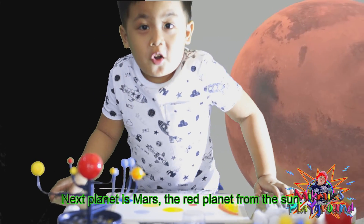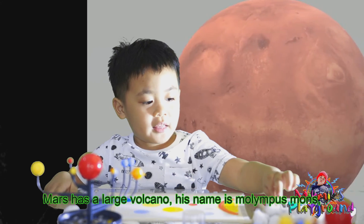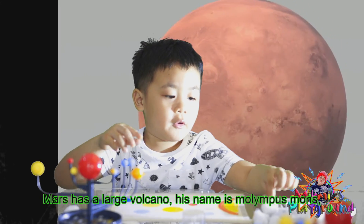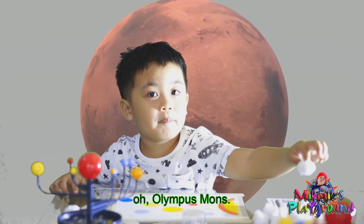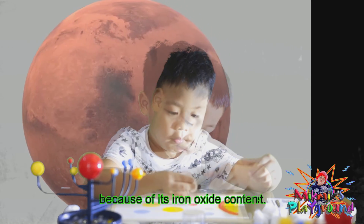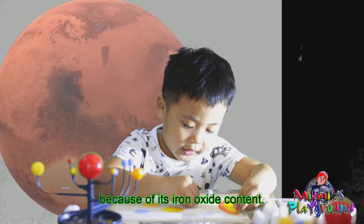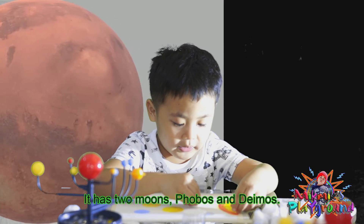The next planet is Mars, the red planet. Mars has a large volcano — its name is Olympus Mons. It's also called the red planet because of its iron oxide surface. It has two moons: Phobos and Deimos.